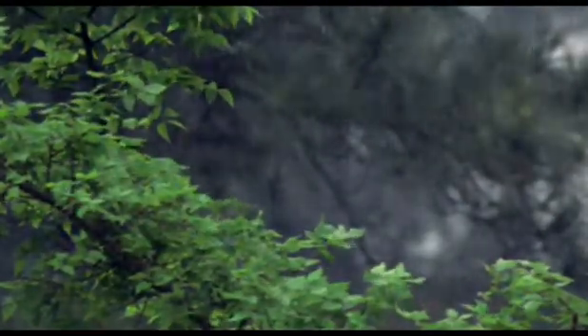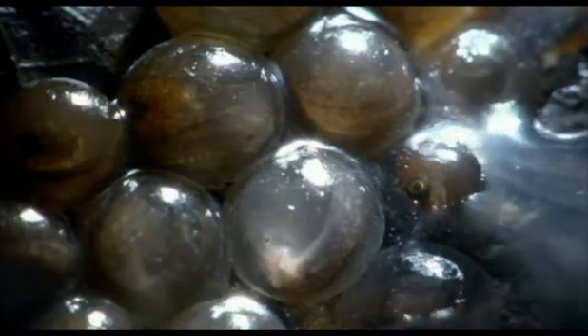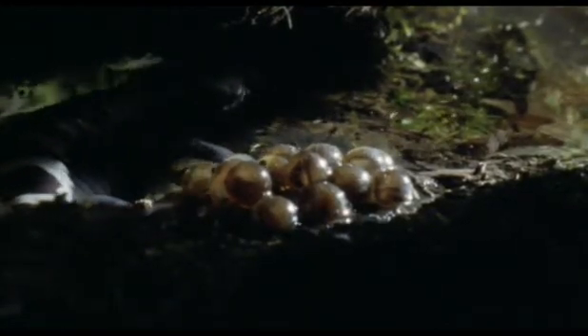Eventually, the continuing rains flood the woodland floor. But now, the female's needs and those of her eggs are exactly opposite. They will need water in order to breathe, but she could drown in it, so she has to leave.